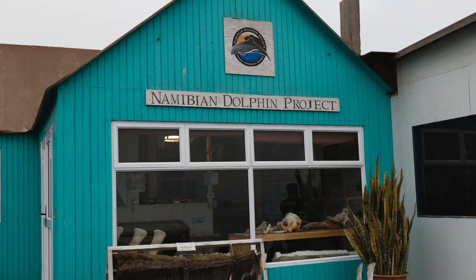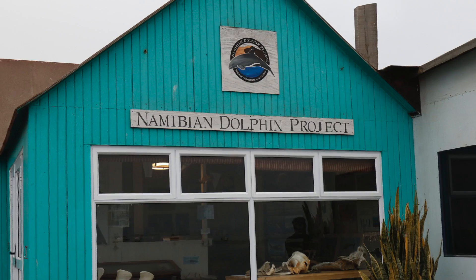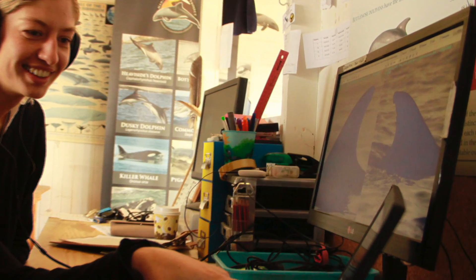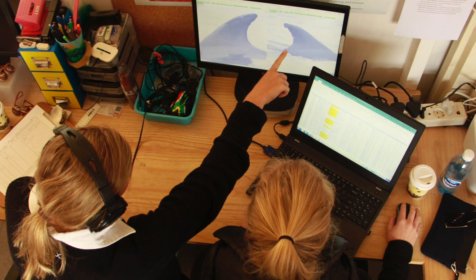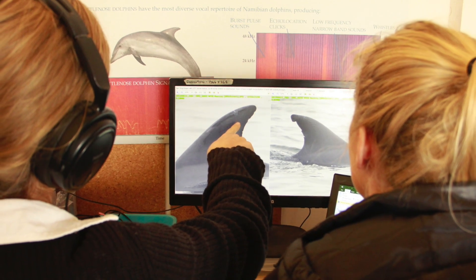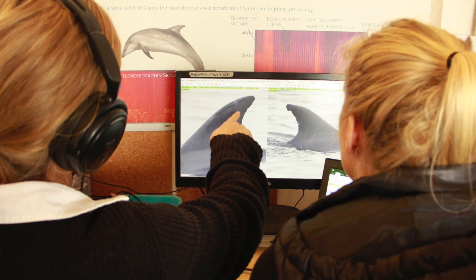On other days we have typical office days where we work on our own tasks, for example photo ID, where we look at photos and compare them to find out whether the same dolphins are here from last year, or whether they're new dolphins, calves, or anything like that.